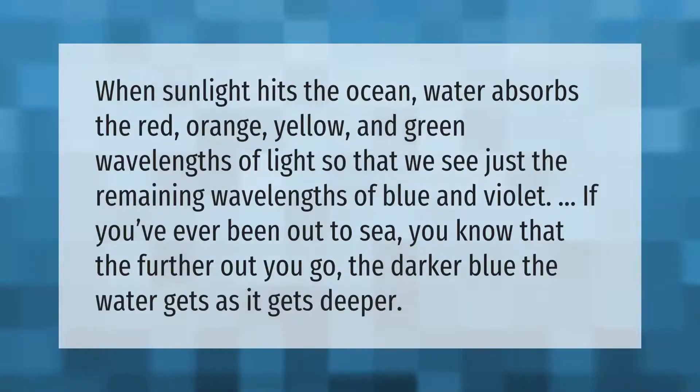When sunlight hits the ocean, water absorbs the red, orange, yellow, and green wavelengths of light, so that we see just the remaining wavelengths of blue and violet. If you've ever been out to sea, you know that the further out you go, the darker blue the water gets as it gets deeper.